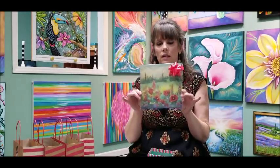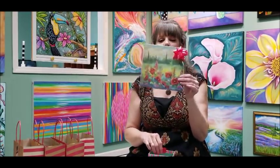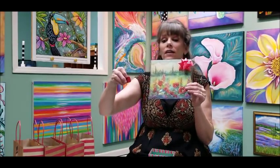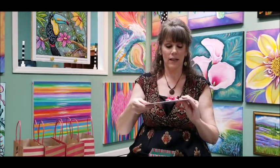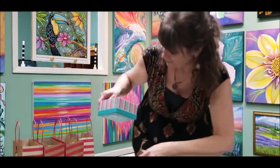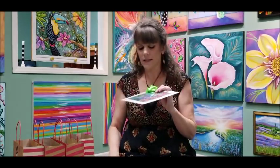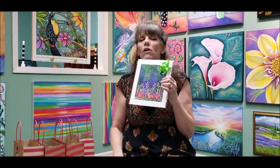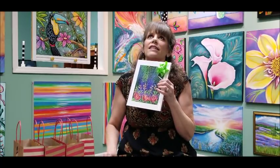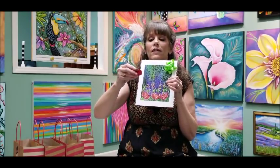So this one is a poppy-filled print, and the winner is Maggie Kehoe — so apparently a couple won two prints! Here's the last artboard print — this is my abstract flower garden that everybody loves. The winner is Autumn Rittman.